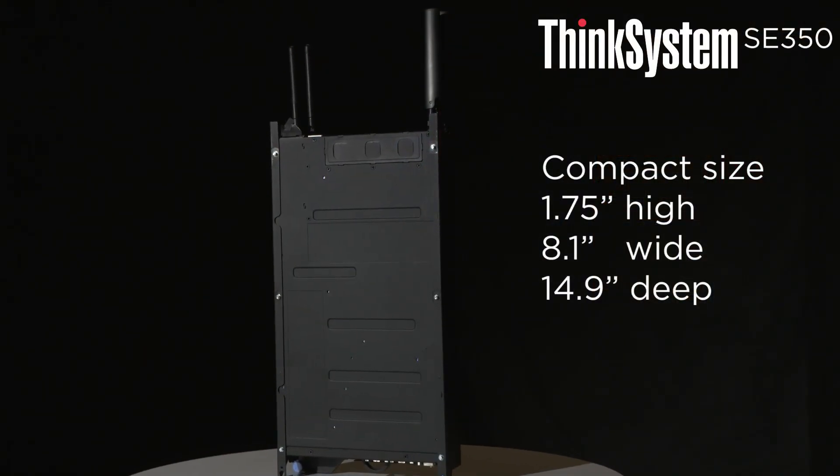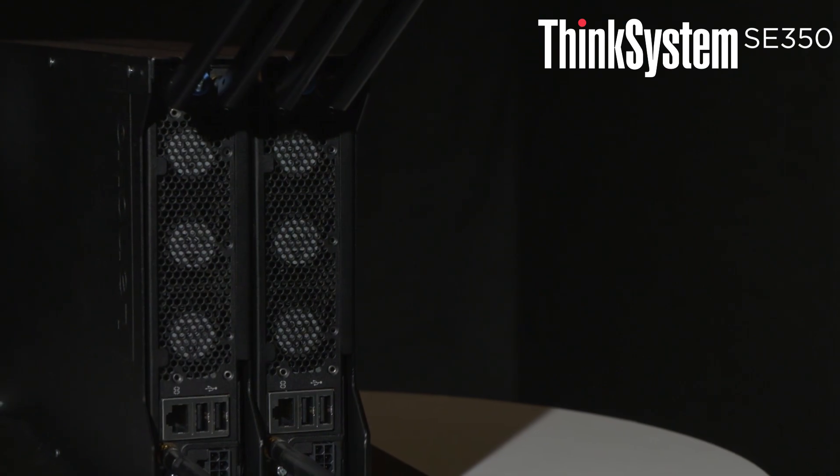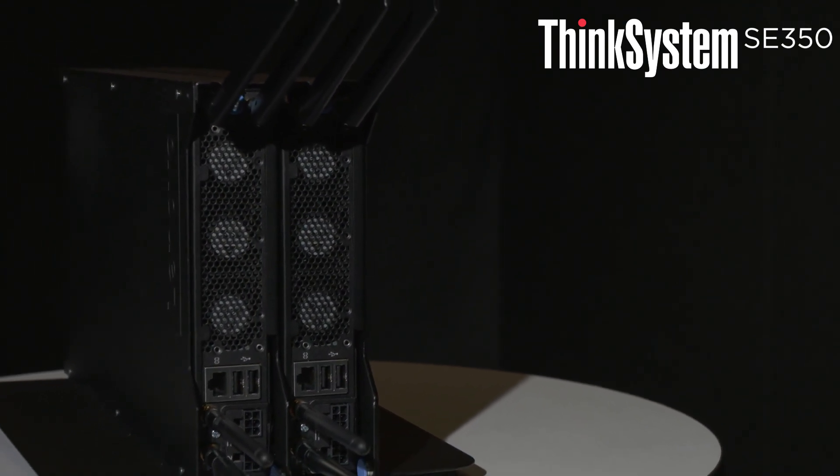It will also have a unique form factor. It's half width, half depth. It can be installed on a wall, on the floor, on a rack, side by side, on top of each other, sitting as pancakes, sitting sideways as blades — anywhere you want — giving you flexibility of installment options.